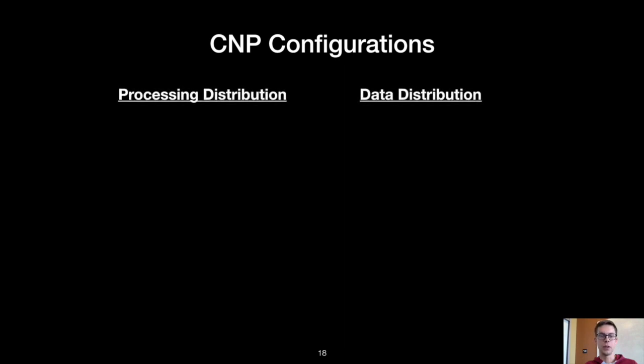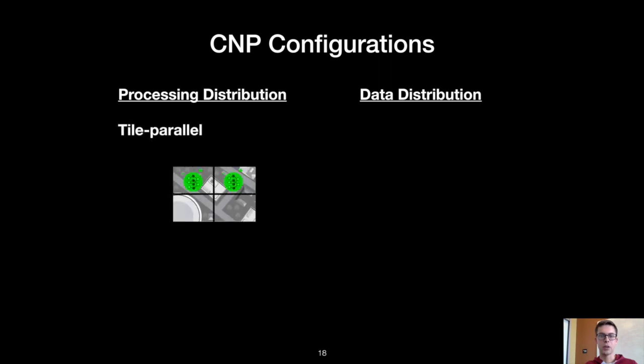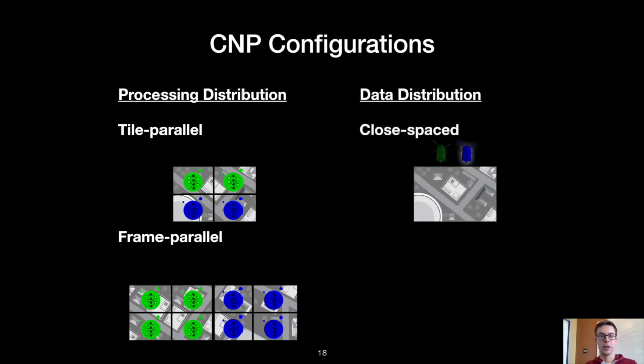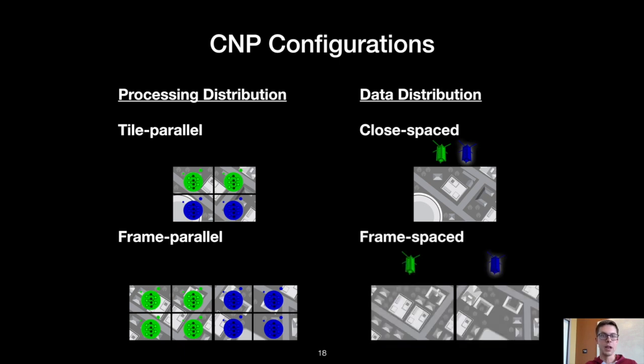We evaluate four different CNP configurations along two dimensions: a processing distribution dimension and a data distribution dimension. Data processing can be done in tile parallel, where each frame is processed by multiple satellites, or in frame parallel, where each frame is processed by a different satellite. Data distribution determines which satellite has access to what data at what time, and the lever that determines data distribution is the physical distance between the satellites. When satellites are close-spaced, all satellites have access to the same data at the same time; when satellites are frame-spaced, each satellite has access to different data at different times.